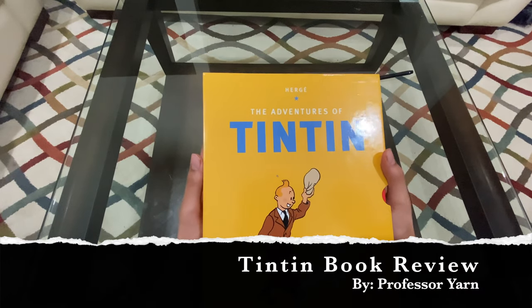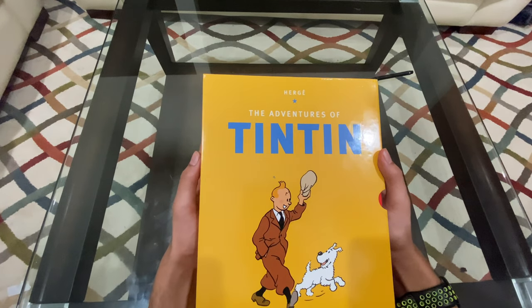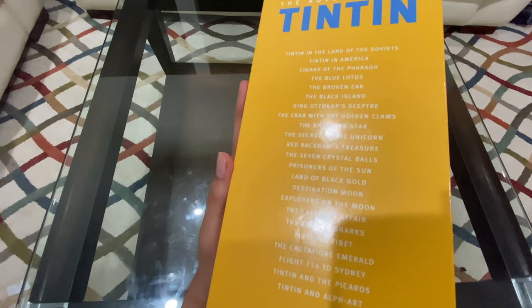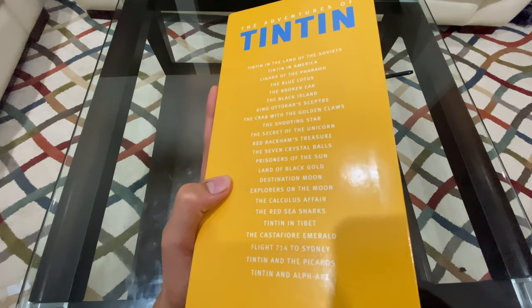Hey guys, it's Professor Yon here. 2020 has been a crazy year for all of us. I do hope that you all are staying safe and taking care of your health. This Christmas, I received a 23 book set of Tintin in paperback. Tintin is one of my favorite characters and I love to read his adventures.